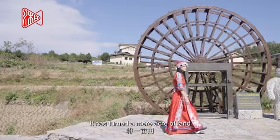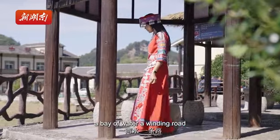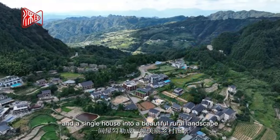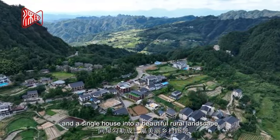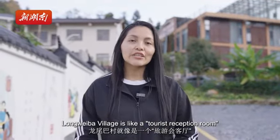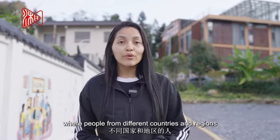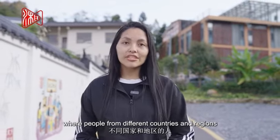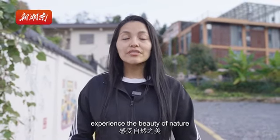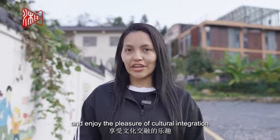It has turned a mere acre of land, a bay of water, a winding road, and a single house into a purely rural landscape. Now, Long Way Ba is like a tourist reception room connecting the world, where people from different countries and regions come together, communicate with each other, experience the beauty of nature, and enjoy the pleasure of cultural integration.